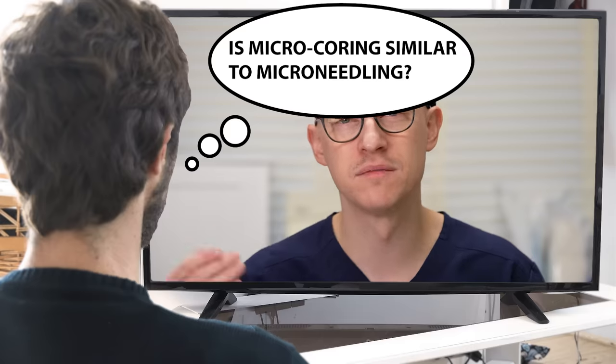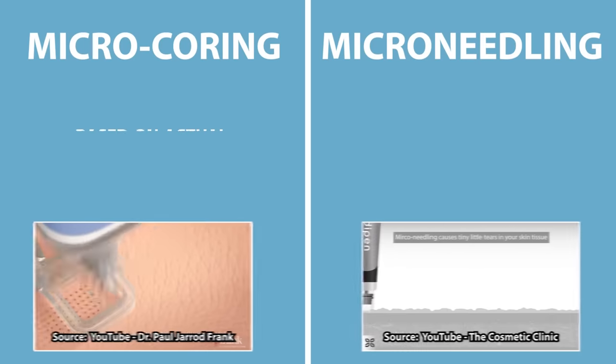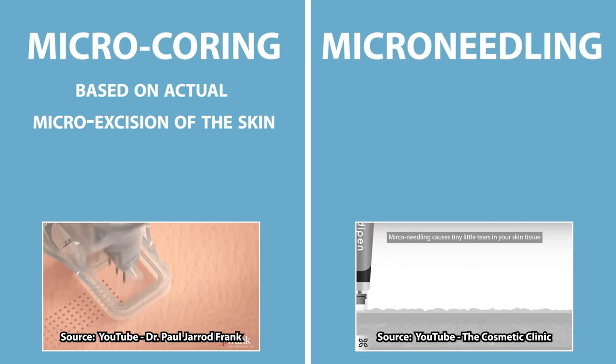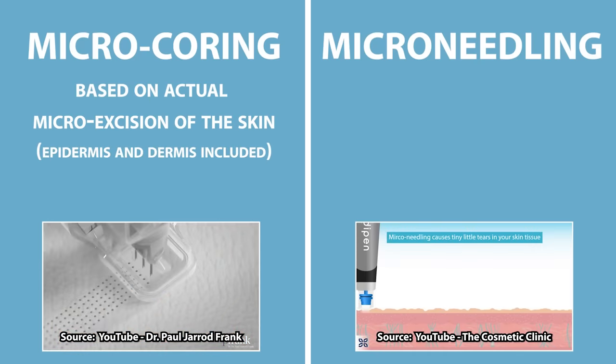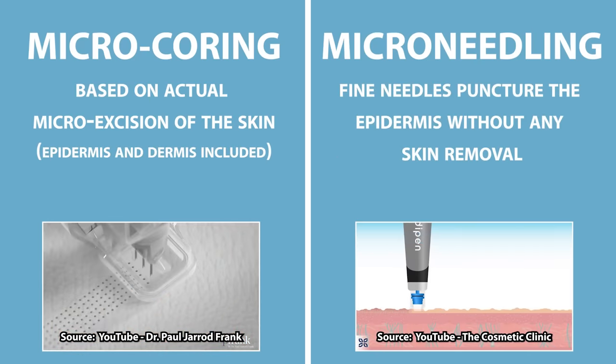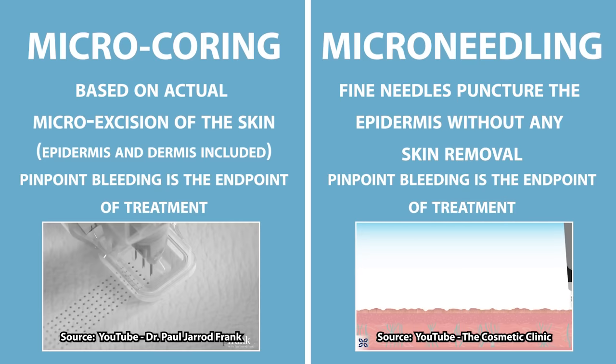You may be asking yourself: is micro-coring similar to micro-needling? The difference is that micro-coring is based on actual micro-excision of the skin, including the epidermis and the dermis, whereas in micro-needling, the fine needles puncture the epidermis without any skin removal. Similar to micro-needling though, pinpoint bleeding is the endpoint of micro-coring treatment.